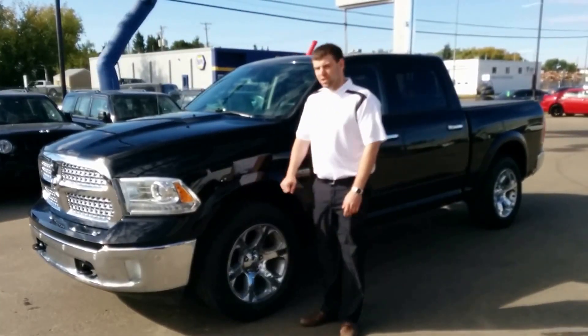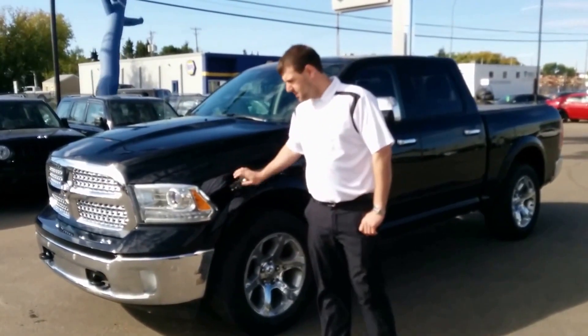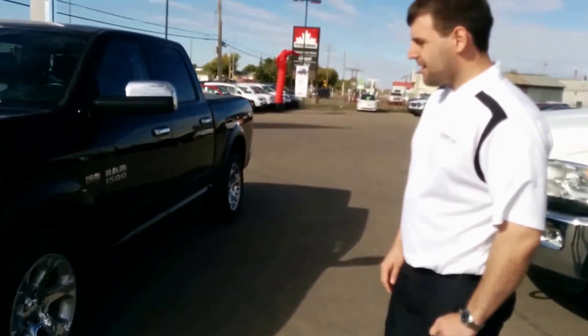Hey guys, Matt here from Redwater Dodge. Going to talk to you about a 2014 Ram 1500 we brought in on trade not too long ago. It's powered by the Hemi 5.7L.